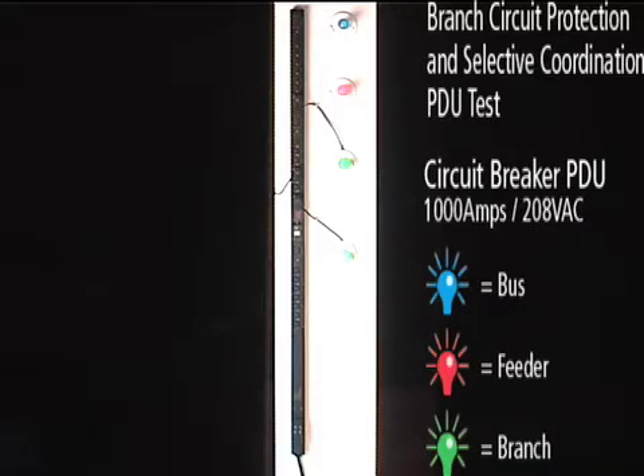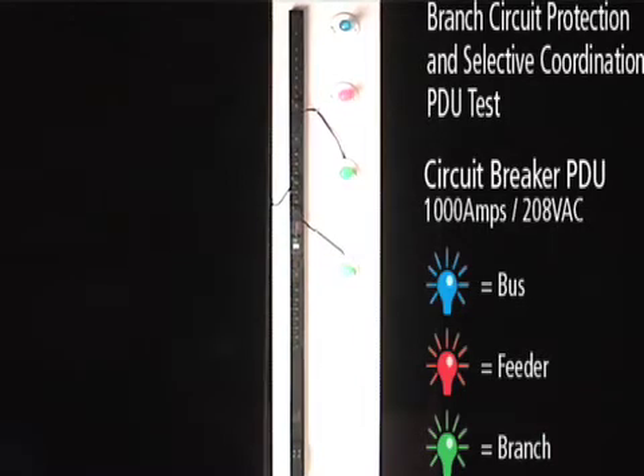A short circuit current of 1000 amps at 208 volts, which is within the interrupting rating of the breakers being tested, is created on outlet 12. Outlet 12 is within the same branch circuit as outlet 9.